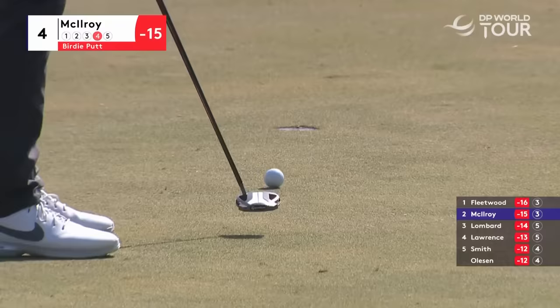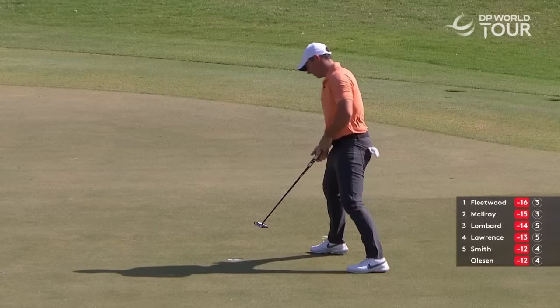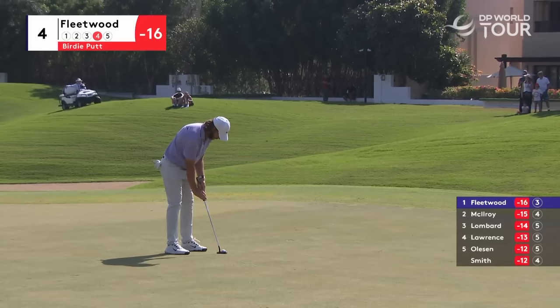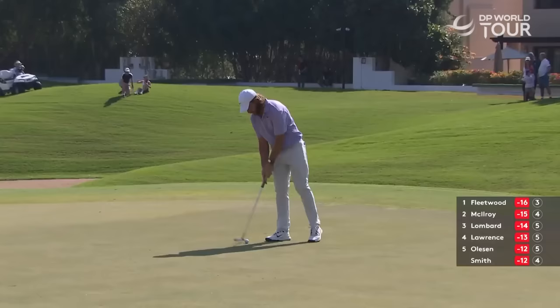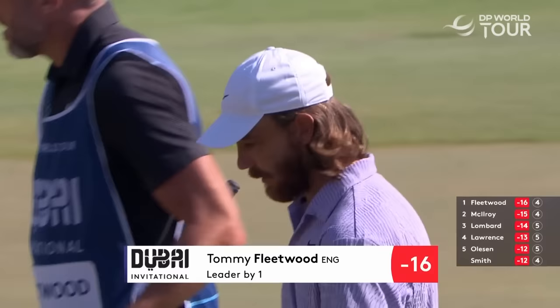Oh, what a view! Slight misread — yeah, it looked left to me. Unfortunately for Rory, slides by. It's the best chance for birdie on these opening holes. Par five fourth — and maybe influenced by that. None of the last four players able to birdie the par five, and interestingly enough for the first three days McIlroy and Fleetwood had managed to birdie that hole.